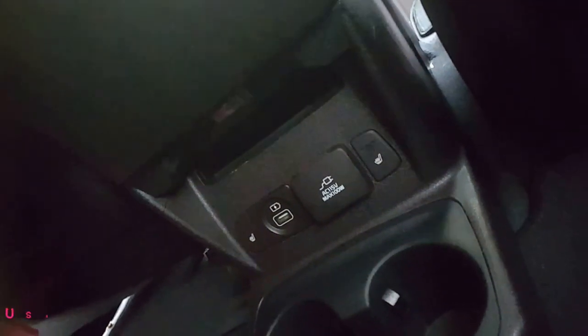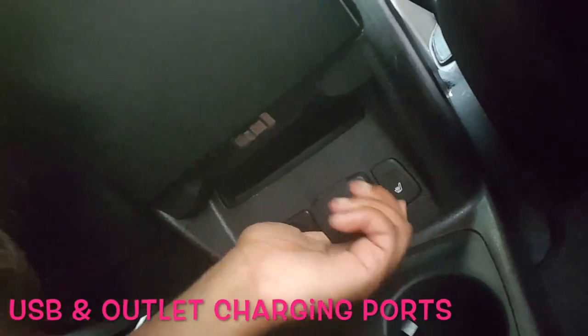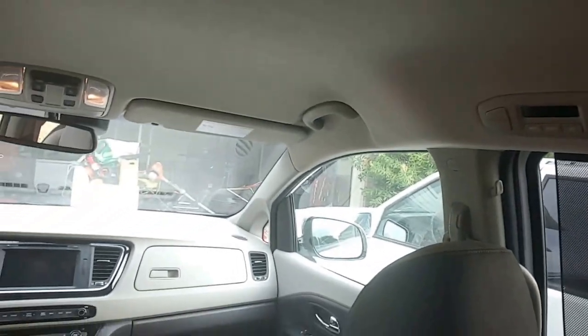There's a full-on USB and an actual outlet here - like you can plug your phone in. I've been plugging my phone in there and it charges so fast. Up there is where you can control the air conditioning.